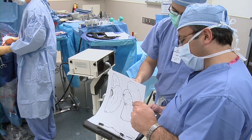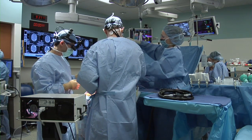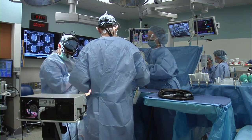Surgeons say the iMRI complements their work in the operating room, helping them achieve better outcomes and enhanced patient care.